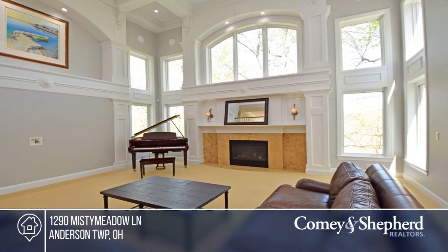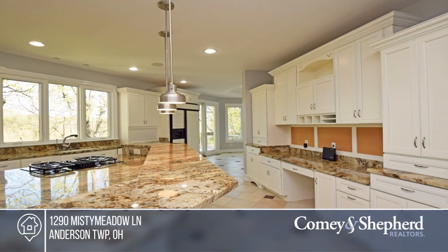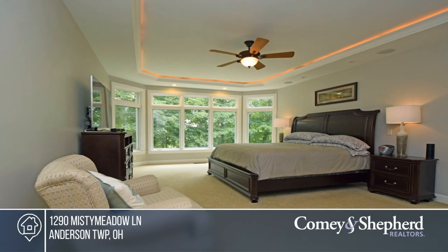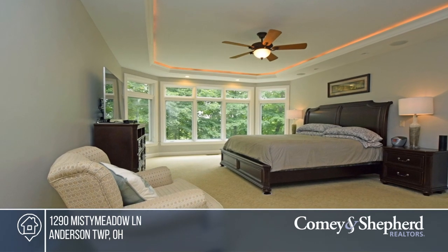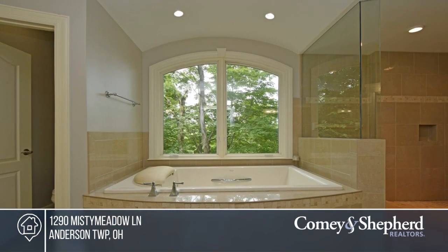This stunning custom home is an absolute gem. Sited on a beautiful private setting, it features a fabulous updated kitchen. The finished lower level boasts the media room, family room, theater room, and walkout. This is the perfect home for both family and entertaining.